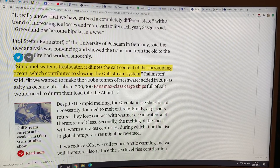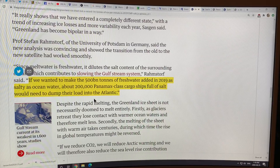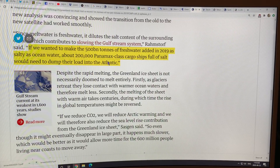If we wanted to make the 500 billion tons of fresh water added in 2019 as salty as ocean water, we would need 200,000 Panamax-class cargo ships full of salt dumped into the Atlantic. This fresh water hosing has huge effects and can actually slow down and perhaps even shut off the ocean current system.